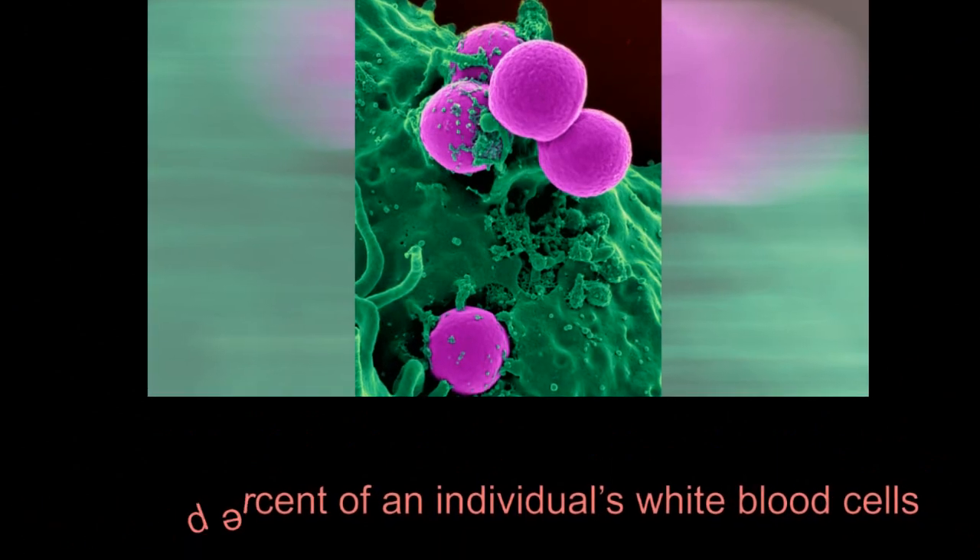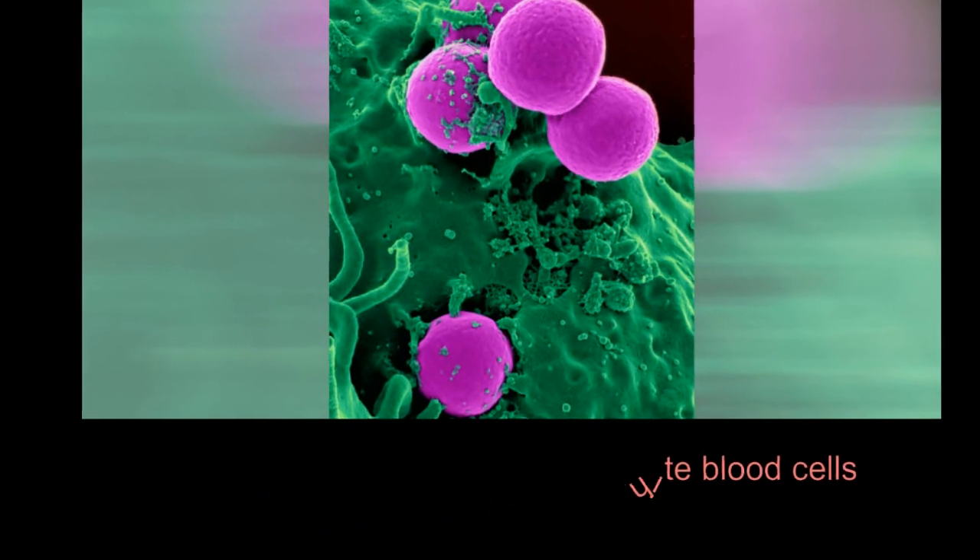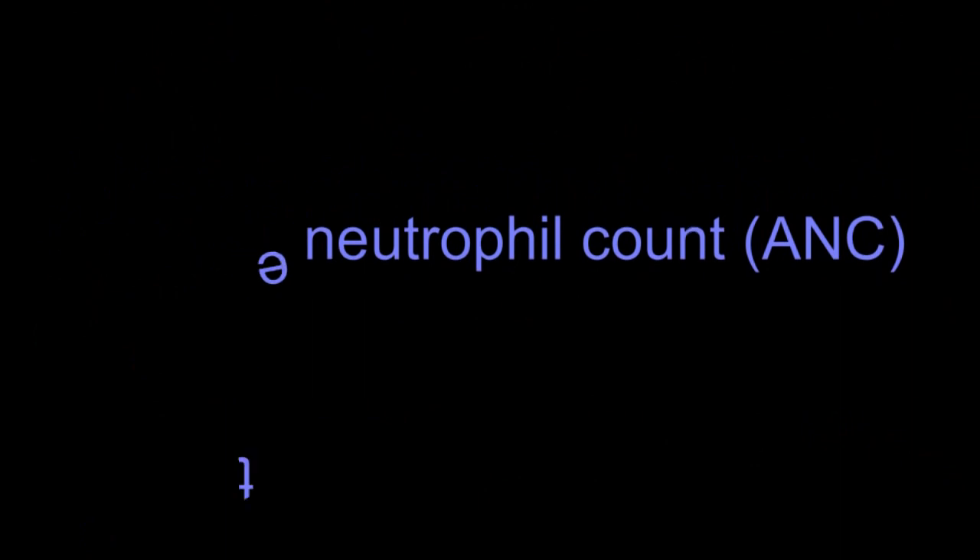Neutrophils are a type of white blood cells, estimated to make up about 50 to 70% of an individual's white blood cells. Doctors use the absolute neutrophil count, ANC, to track the concentration of neutrophils in a person's body.